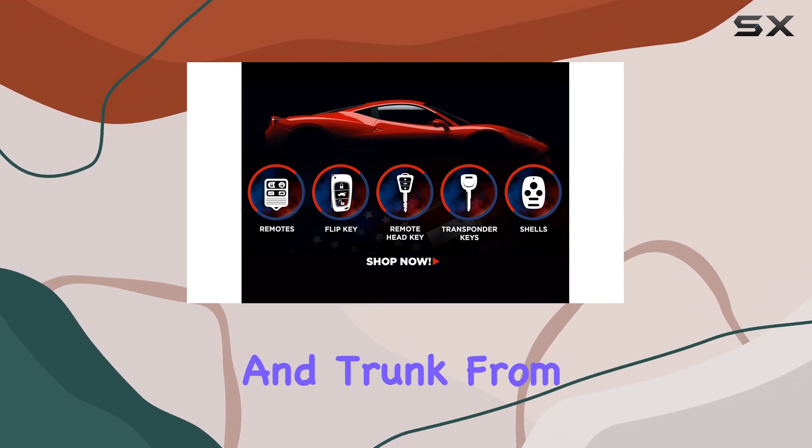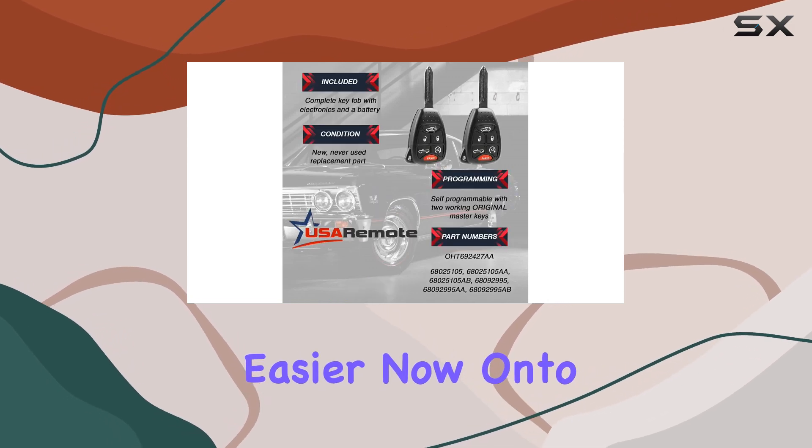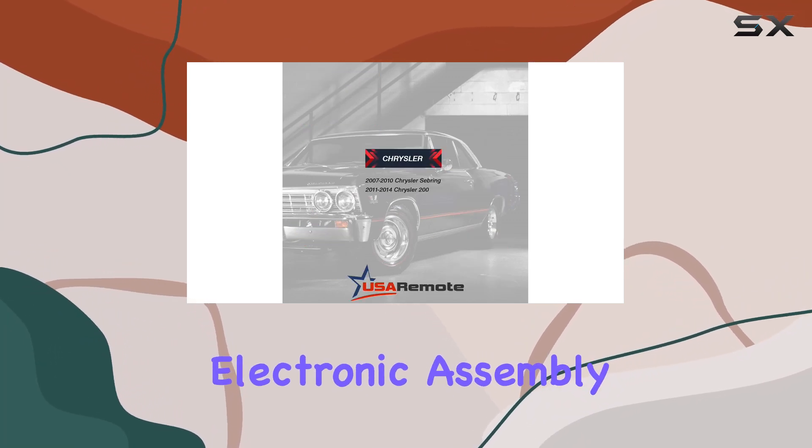It's also incredibly easy to use. With just the press of a button, you can unlock your car doors and trunk from a distance, making those hectic mornings or late nights a little bit easier.